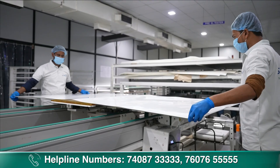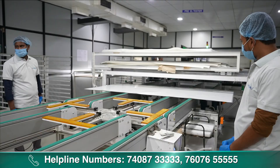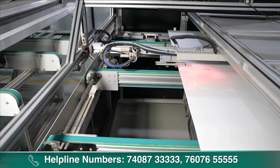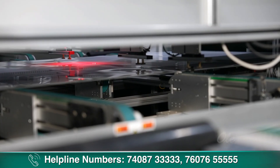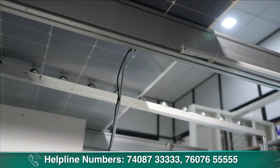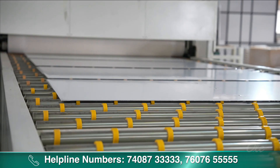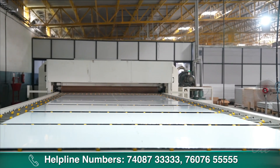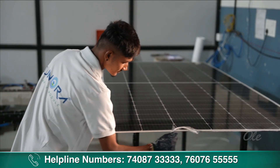Lamination process basically एक heating और vacuuming process रहता है, जो approximately 15-20 minutes का रहता है। यह basically solar panel की जो 25 years की guarantee है, वह हमें ensure करता है। Lamination process complete होने के बाद product बाहर निकलती है, उसे 10-15 minutes के लिए cooling करते हैं। Cooling होने के बाद उसका outer surface remove कर देते हैं — इसको trimming process बोलते हैं।